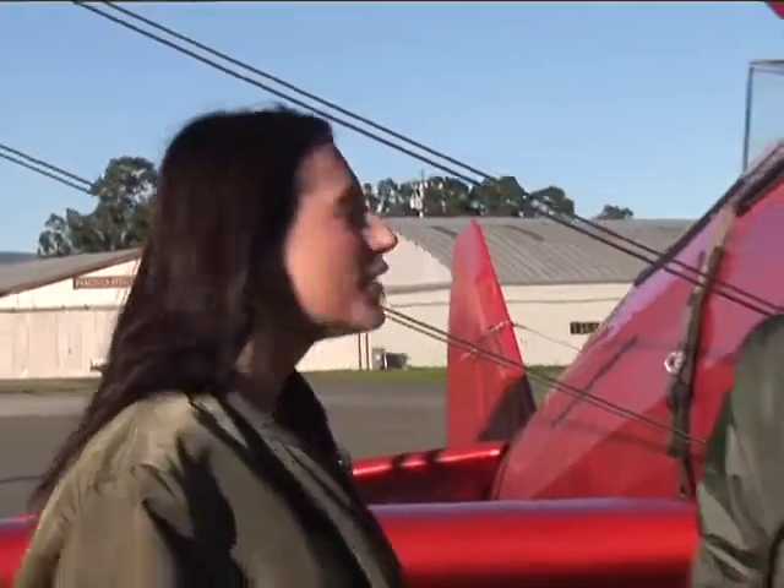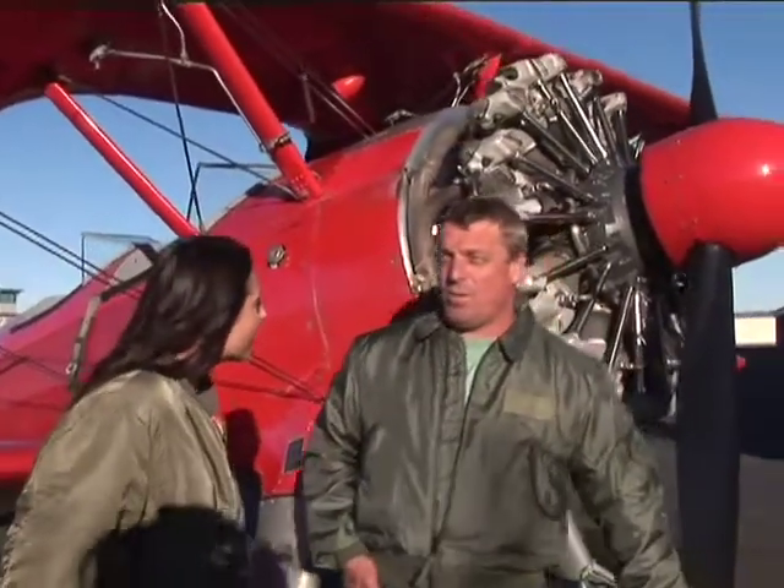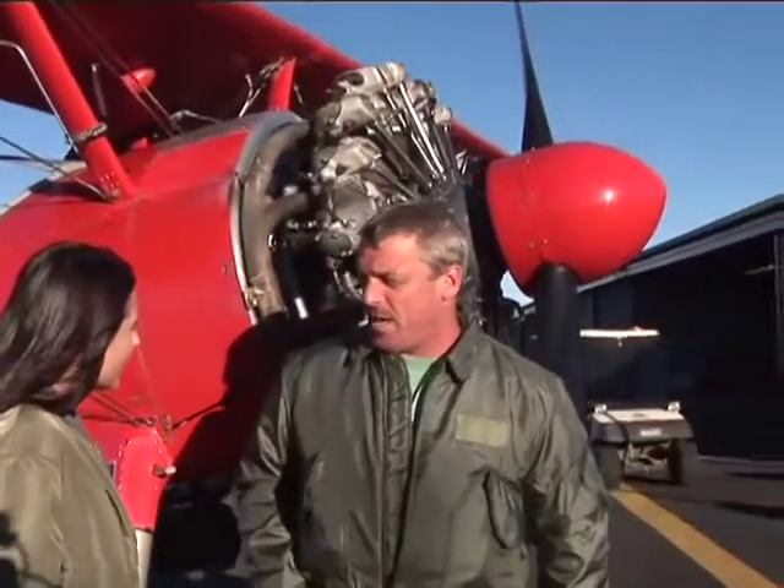Chris, first of all, tell me where did you learn to fly like that? Not everyone can do that. Well, I learned to fly right here — I don't want to say trial and error, but self-taught.